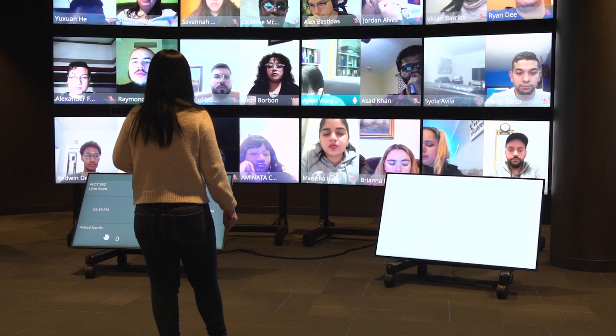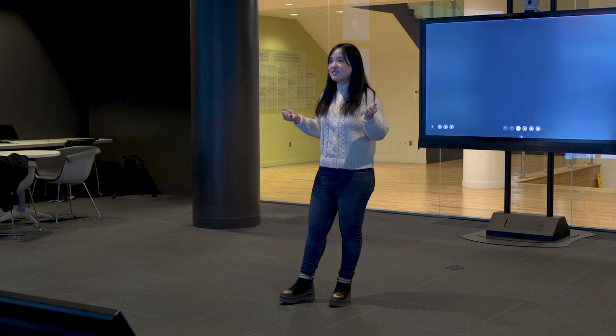Students can attend this class from anywhere. They don't need to join our class in person, which gives them more flexibility, and also on their screens they can see me from all angles. They can clearly see my body language and my expressions. They can have direct eye contact with me, which cannot be done on Zoom. And also there are many tools to engage with students.